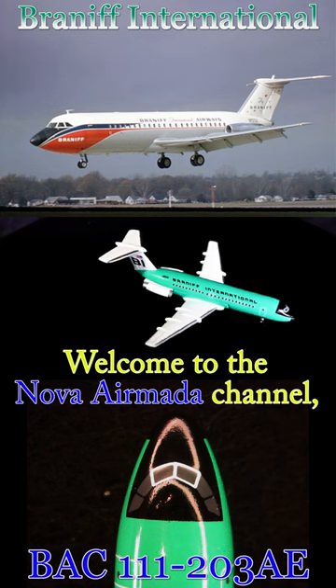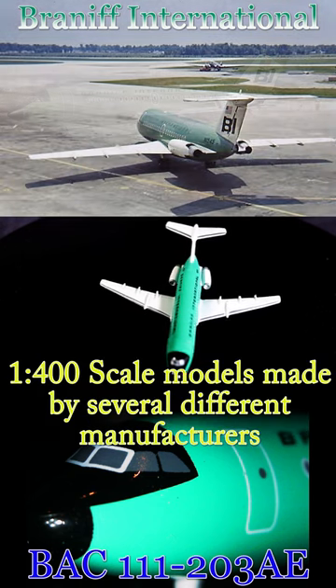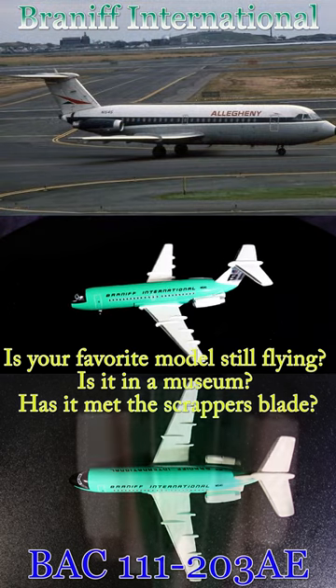Welcome to the Nova Air Moda channel, viewers of the YouTube Shorts Feed. We're going to go into the real-life history of the 1-400 scale models made by several different manufacturers. Is your favorite model still flying? Is it in a museum? Has it met the scrapper's blade?